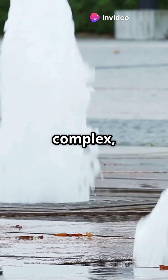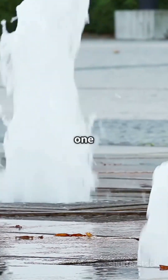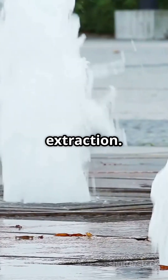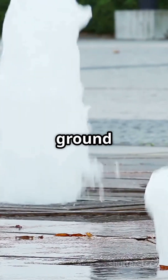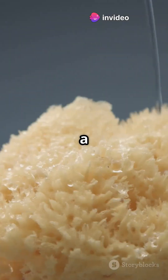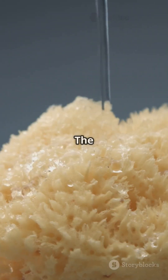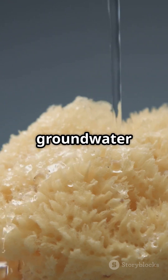The reasons are varied and complex, but one of the biggest culprits is groundwater extraction. When we pump water out of the ground faster than it can be replenished, the land above starts to settle and sink. Picture it like a sponge — when you squeeze all the water out of a sponge, it shrinks. The same thing happens to the ground when groundwater is removed.